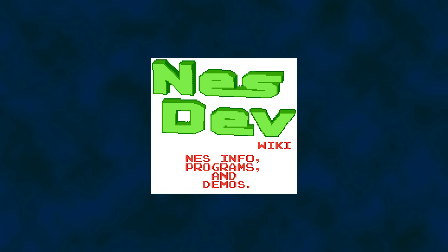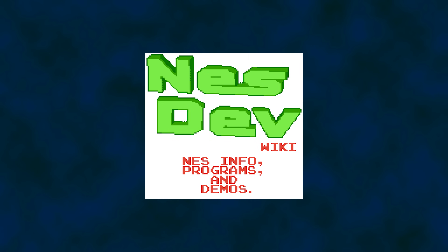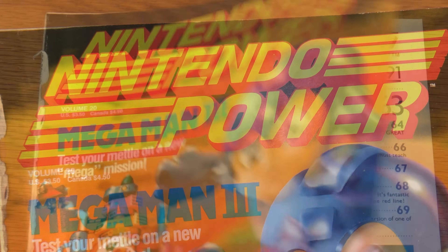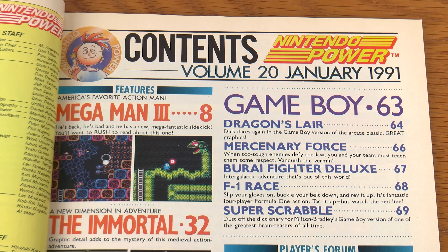Look for information on NES cartridge mappers today and you'll probably find yourself landing on NestDev. When information was shared before the internet, Nintendo Power, of all things, was one way to find a few details on cartridge makeup. This is the January 1991 issue of Nintendo Power, Volume 20.